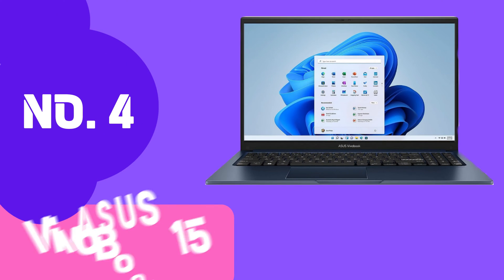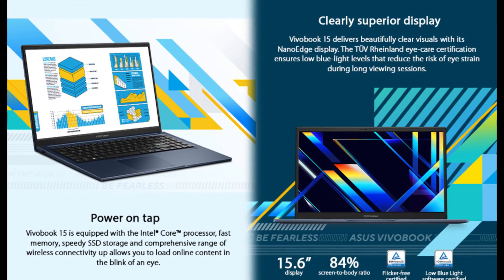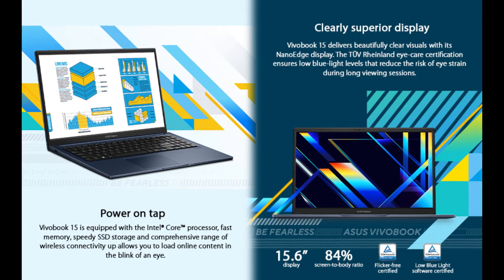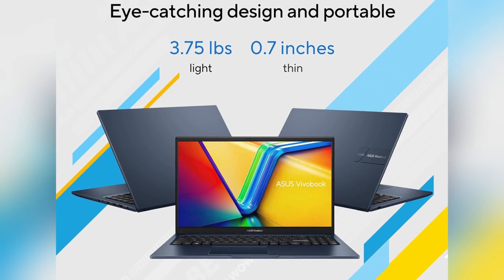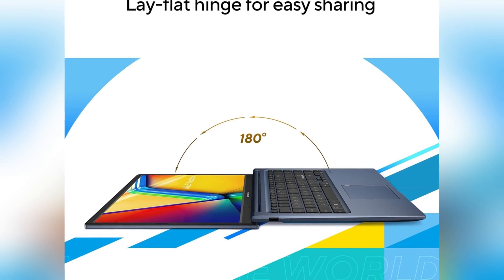Number 4 on our list is the Asus VivoBook 15. Renowned for its powerful performance, sleek design, and feature-rich specifications, the VivoBook 15 is a compelling option for developers seeking a reliable and efficient coding companion. At its core, the Asus VivoBook 15 boasts a powerhouse of a processor, ready to handle your coding tasks with speed and precision. Visual clarity is paramount in coding, and the VivoBook 15's immersive full HD display delivers just that. Coding is not confined to a single space, and the VivoBook 15 embraces this reality with its sleek, portable, and stylish design — ready to accompany you on your coding adventures, whether at home or on the go.